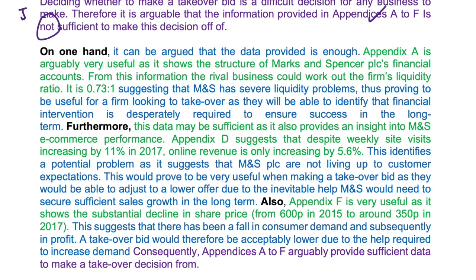On one hand, it can be argued that the data provided is enough. Appendix A is arguably very useful as it shows the structure of Marks and Spencer PLC's financial accounts. From this information, the rival business could work out the firm's liquidity ratio - it is 0.73 to 1, suggesting that M&S has severe liquidity problems, thus proving useful for a firm looking to take over as they will be able to identify that financial intervention is desperately required to ensure success in the long term.